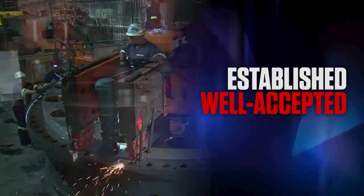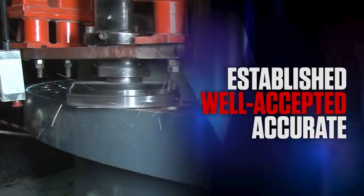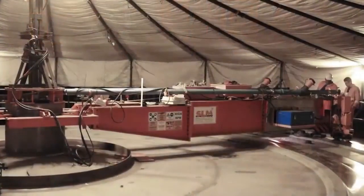The Self-Levelling Machine technology is an established and well-accepted method of producing accurate machine finishes on very large components, often undertaken within very difficult on-site conditions.